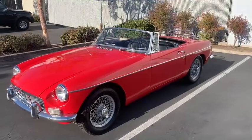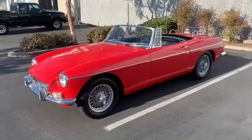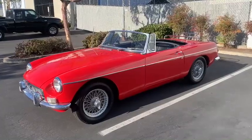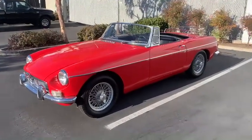Hi there, it's Kurt with Kurt Tanner Motorcars. This is our 1965 MGB Roadster — it's a Mark 1. Tartan red, black interior, four-speed, wire wheels, luggage rack.